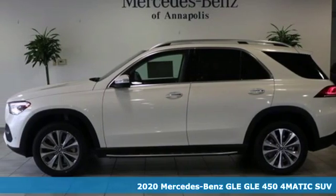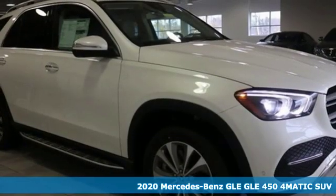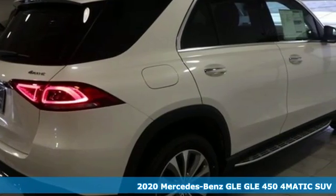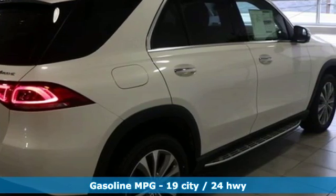It's a new 2020 Mercedes-Benz GLE. This GLE is reassuring when the weather turns and rewarding when the road turns. Get ready for an impressive combination of features.